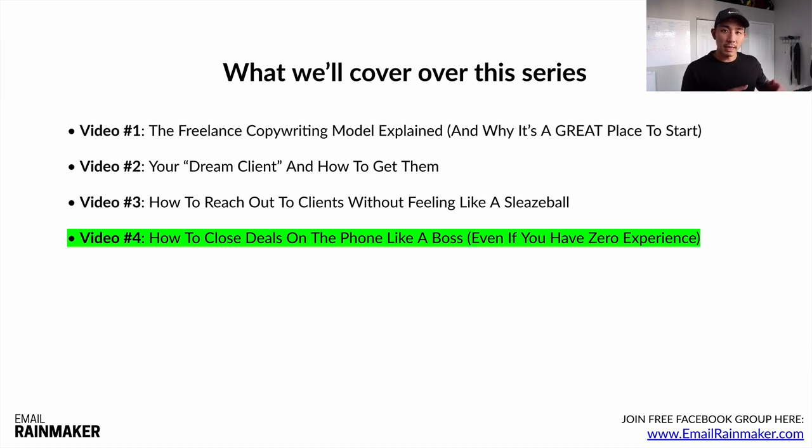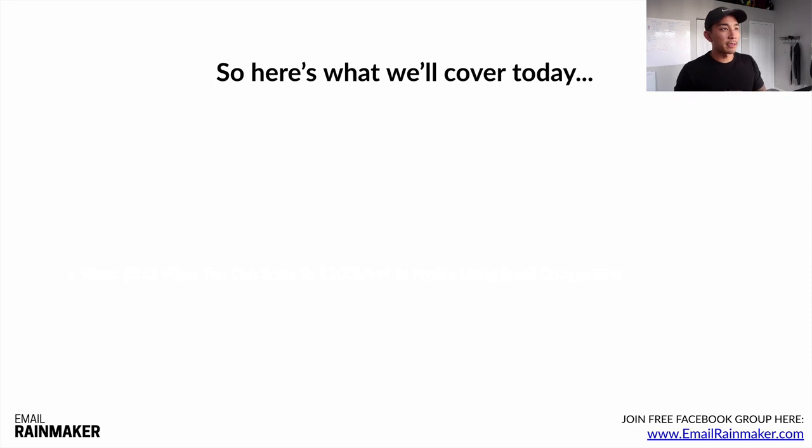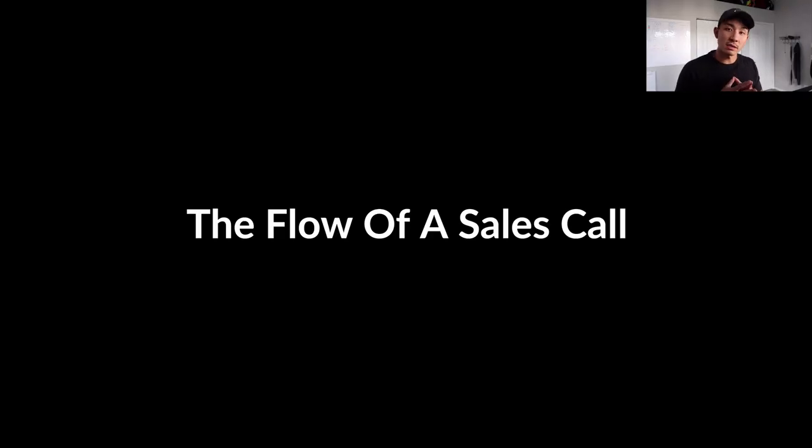Once someone says yes when you're reaching out and wants to learn more, we'll talk about how to turn them into an actual client — from a lead to a client. In the last video we'll talk about three ways you can scale to 100K a year in profits using email copywriting. Today we'll cover the flow of a sales call, how to take payment, tools we use, how not to mess up the call, and seven money mindset and sales tips.